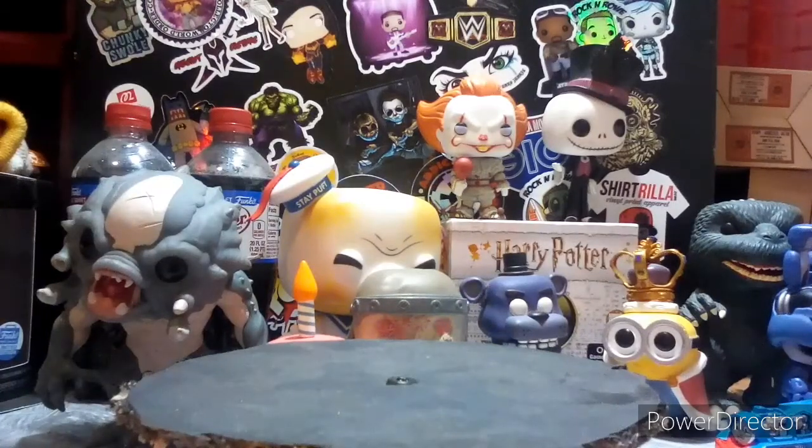Hey guys, it's Pop Freak and today I have another Funko News video. In case you're new here, don't forget to subscribe, like this video, hit the bell, follow our Facebook group which is Pop Freak's YouTube page, and follow our Instagram which is Pop underscore Freak underscore YT. Enjoy the video.